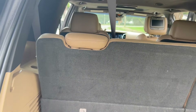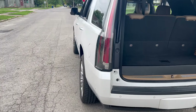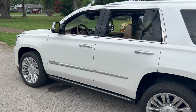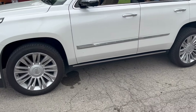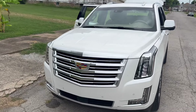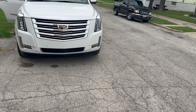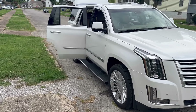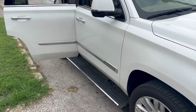As y'all can see, I'll be comfortable going to those car shows. This thing rides like a jet — comfortable. This is a pearl white.